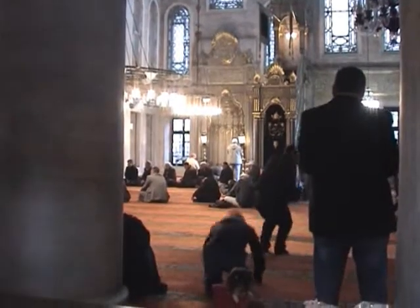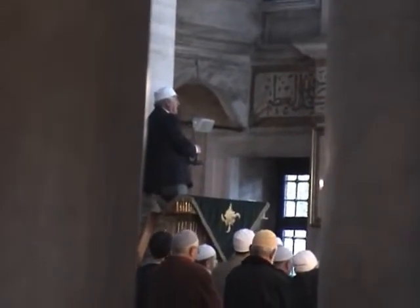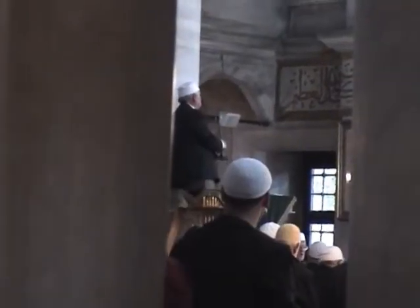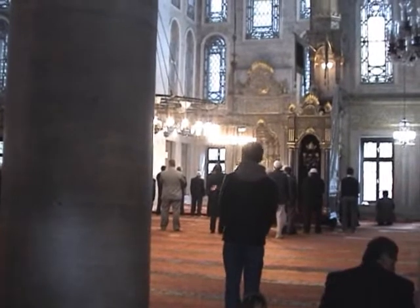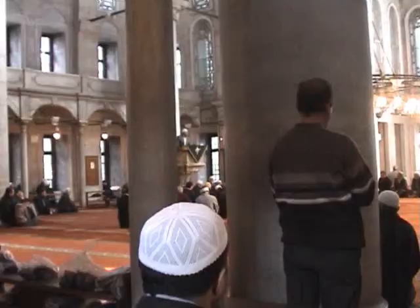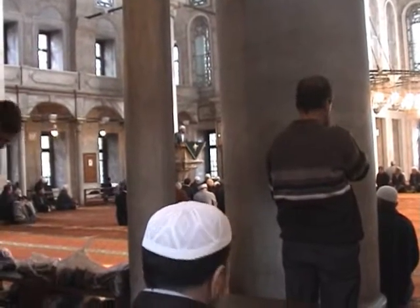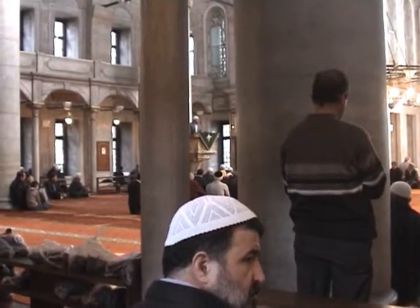Whilst I was sat here, a man — I think it might have been the Imam — came over and poured a little oil, or holy water or something, onto my left hand. I don't know how he knew about my left hand, I'm sure. The original mosque was demolished by an earthquake in 1800, and the Sultan of that time, Selim III, had the present mosque built to replace it. During the Ottoman Empire, each new Sultan was girded here with the sword of Osman, which was the symbol of sovereignty.